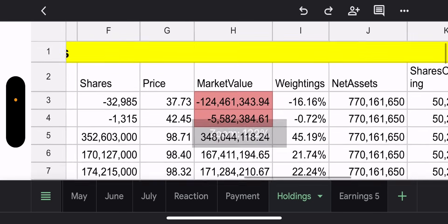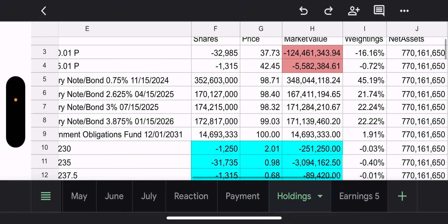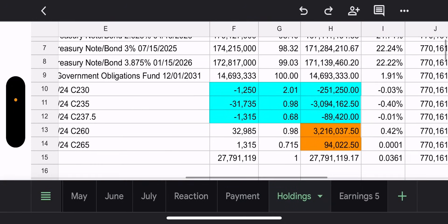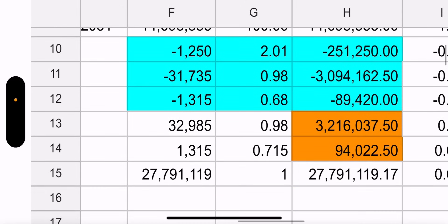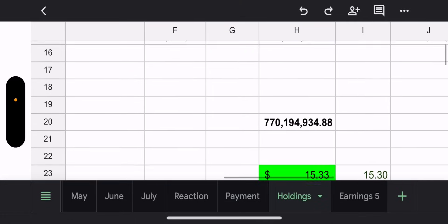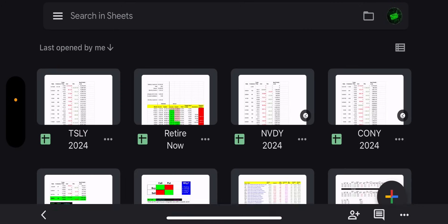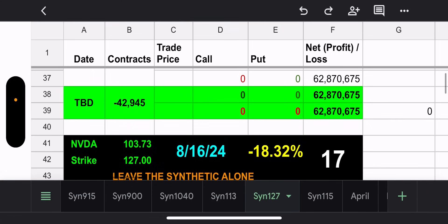As far as the holdings tab, we talked about the synthetic and the weeklies. Two of these cost under a dollar per share to close but it's not cheap enough yet to close out early. Net asset value of TSLY is $770 million, NAV is $15.33, and the trade price is $15.30.